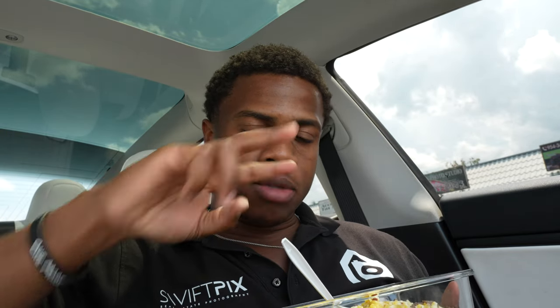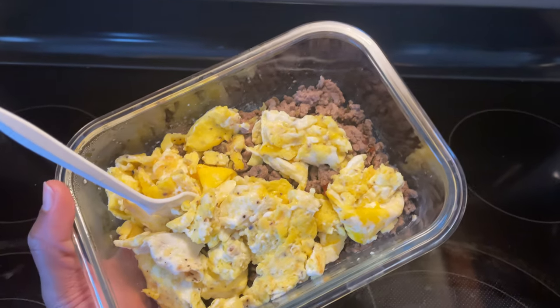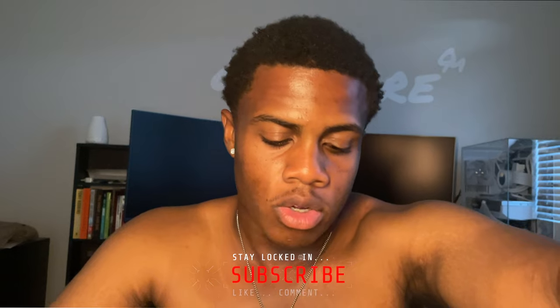Meal number three is the same exact thing as meal number two. I didn't switch it up because it's much easier to make while on the road. I came home early, so this will be the last meal of the day, and I'm going to work out after this. For today's total, we're looking at 1,210 calories and 129 grams of protein. I'm going to range calories anywhere between 1,200 and maybe 2,000. If I go to 2,000, I'll probably need to work out at least two or three times a day. I hope this gave you guys some insight into how I'm going to be eating.